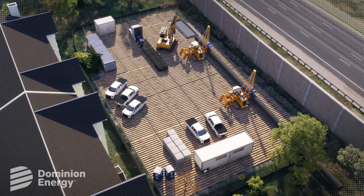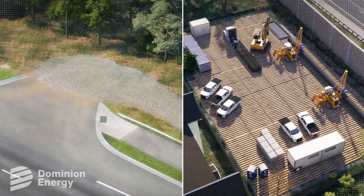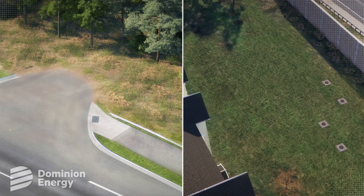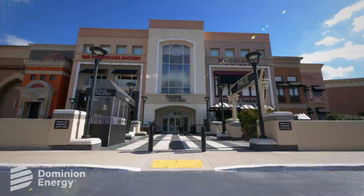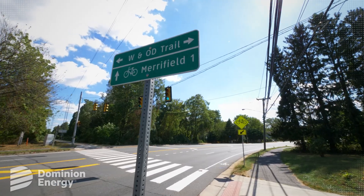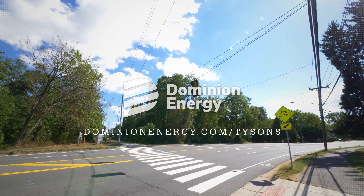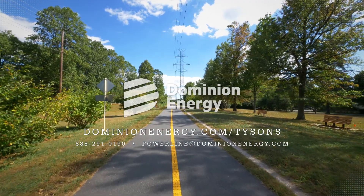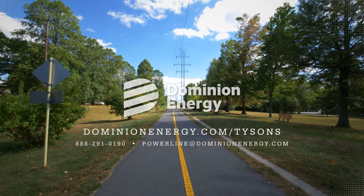After construction is complete, the wooden matting used for equipment staging areas and gravel used for access roads are removed and work areas are restored. Thank you for your patience while we work to complete this important project. We are committed to working safely and courteously in your neighborhood. For more information, please visit dominionenergy.com/tysons, contact us by phone at 888-291-0190, or by email at powerline@dominionenergy.com.